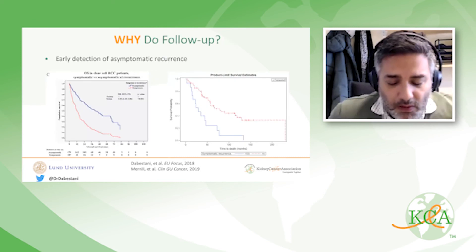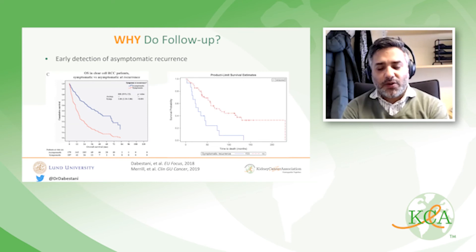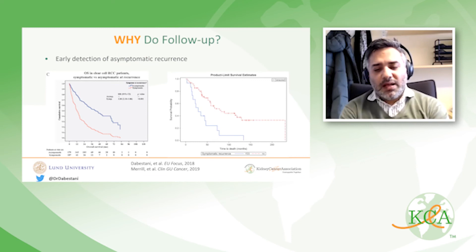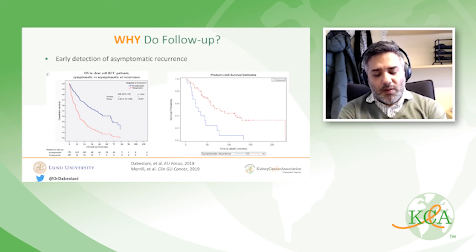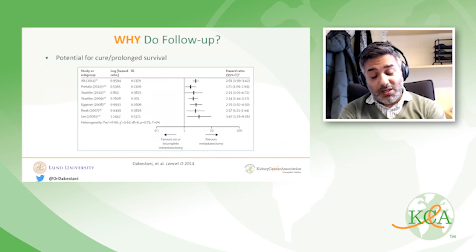Moving on to the why part — why do follow-up? It can be summarized as wanting early detection of asymptomatic recurrence. Both the RECUR consortium and Merrill showed that patients with symptomatic recurrence had poorer survival compared to those with asymptomatic recurrence. The main point is to find these patients before they become symptomatic, with the potential for cure in those with low metastatic volume, and at minimum allowing prolonged survival in the majority where cure is not possible.